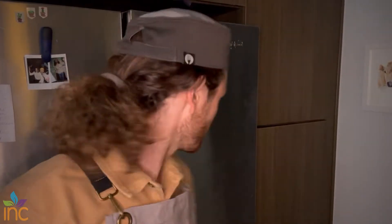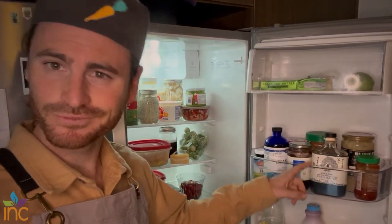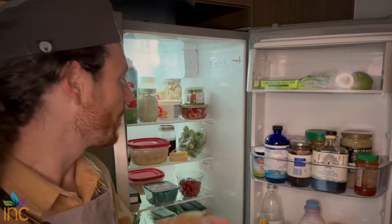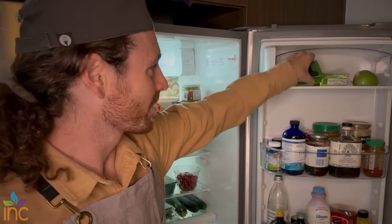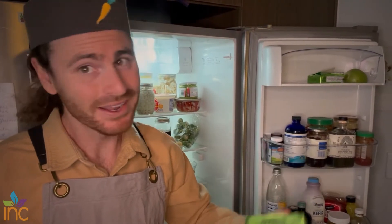Let me introduce you to one of my very favorite places — my fridge. We're going to start off with the shelves. So, butter. I do have butter. I'm a dietitian, but I have butter because it's delicious and I think there's a place for it.